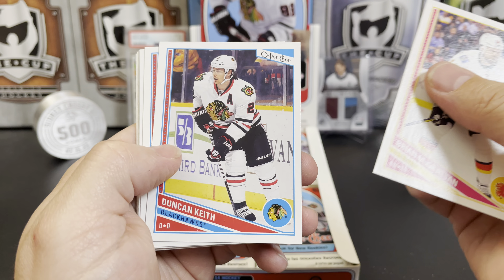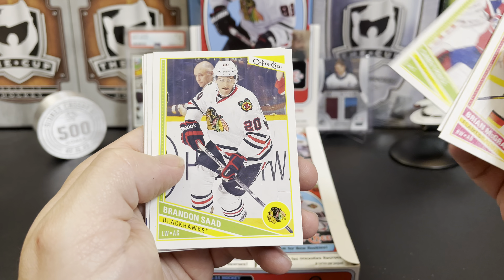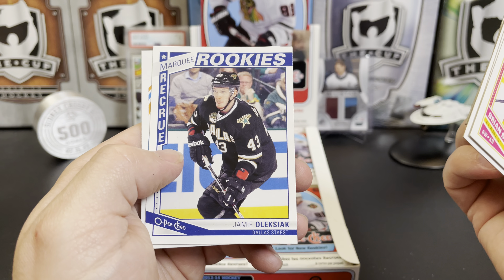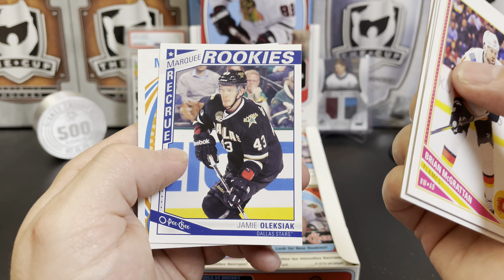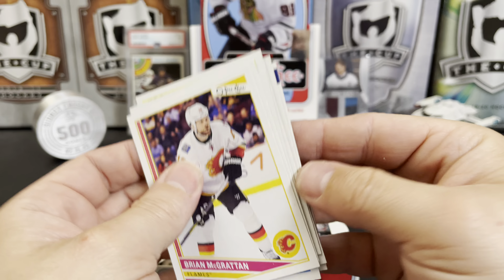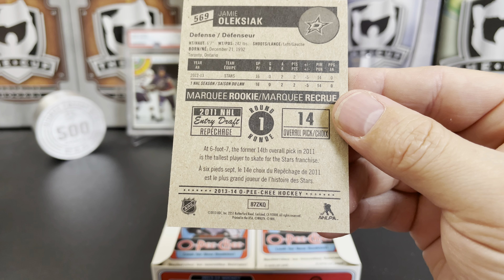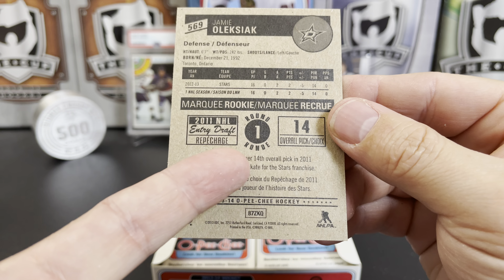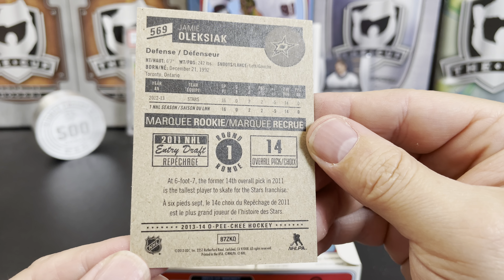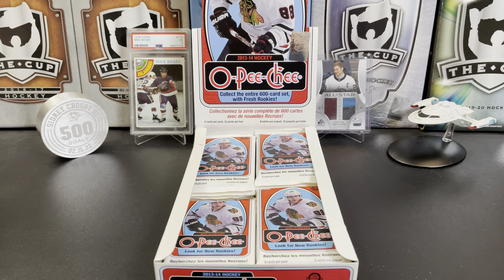Brian McGratton, Duncan Keith, Semyon Varlamov, Carey Price, Brandon Saad, Joe Sakic. There's our first marquee rookie — it's Jimmy Leksiak, he's still in the league — and Maxim Lapierre. Let's take a look at the back of that Leksiak: he's apparently a first rounder, 14th overall pick. That's kind of nice detail on the back — good job with that.